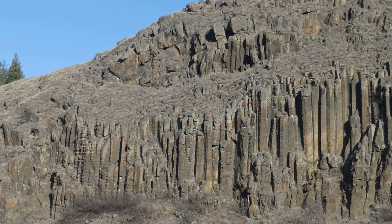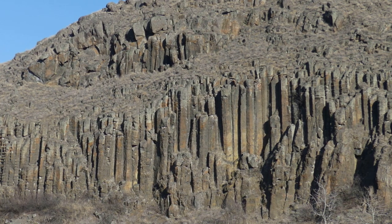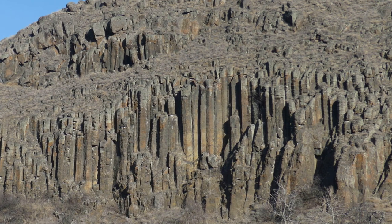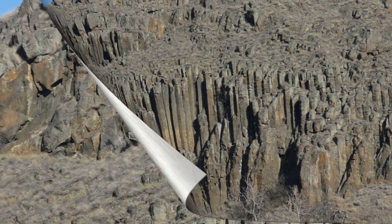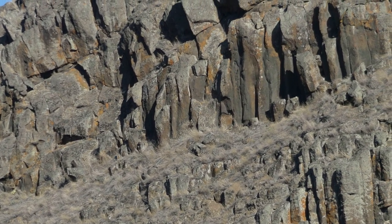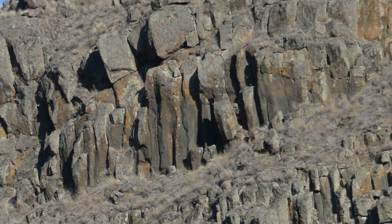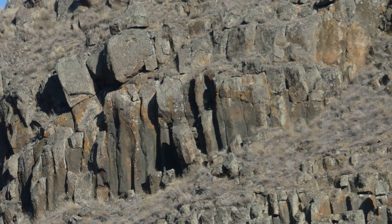I've always been fascinated by these basalt formations, and I finally got a chance to actually photograph them. A very interesting fact is these columns have been deteriorating slowly over the years. As 20 years ago, when I used to drive past them, they were extremely well defined.